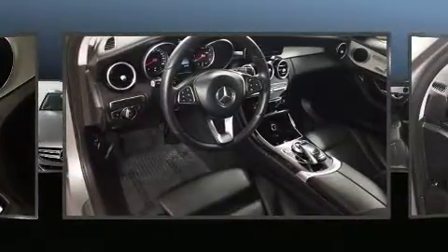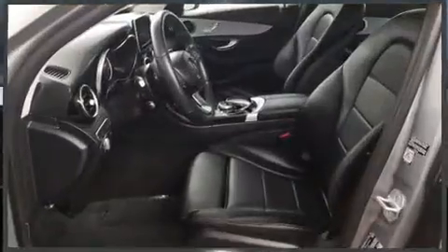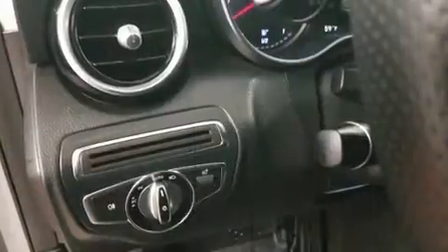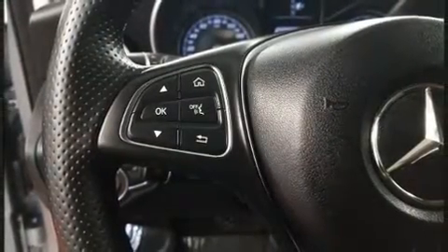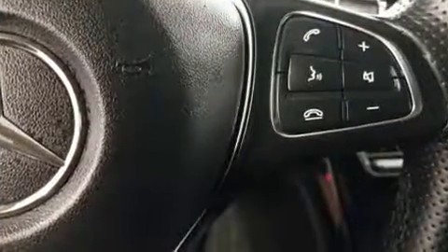Mercedes-Benz ensures the safety and security of its passengers with equipment such as dual front impact airbags with occupant sensing airbag, head curtain airbags, traction control, brake assist, anti-whiplash front head restraints, ignition disabling, an emergency communication system, and 4-wheel disc brakes with ABS.